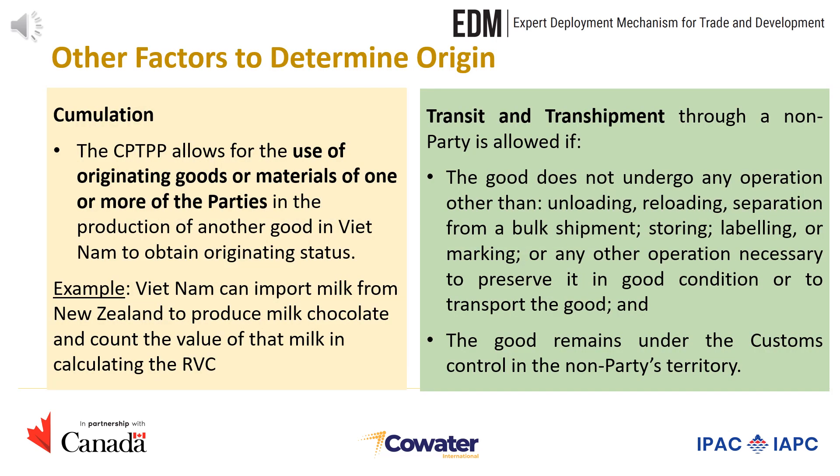The second factor is cumulation. The CPTPP allows for the use of originating goods or materials of one or more of the parties in the production of another good in Vietnam to obtain originating status. For example, Vietnam can import milk from New Zealand to produce milk chocolate and count the value of that milk as originating in the calculation of the regional value content.